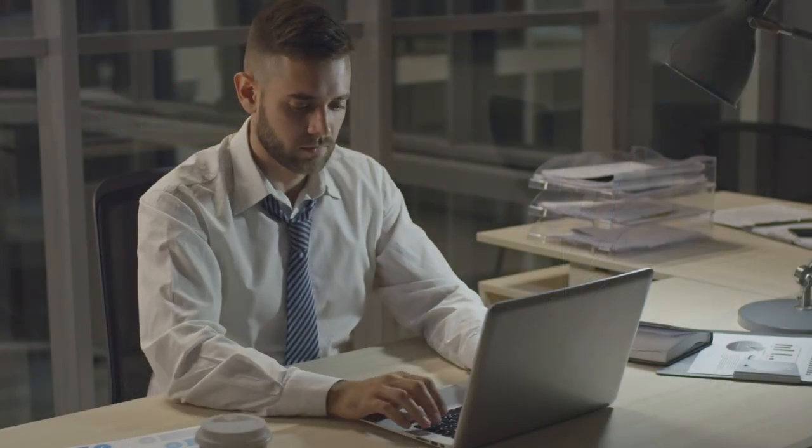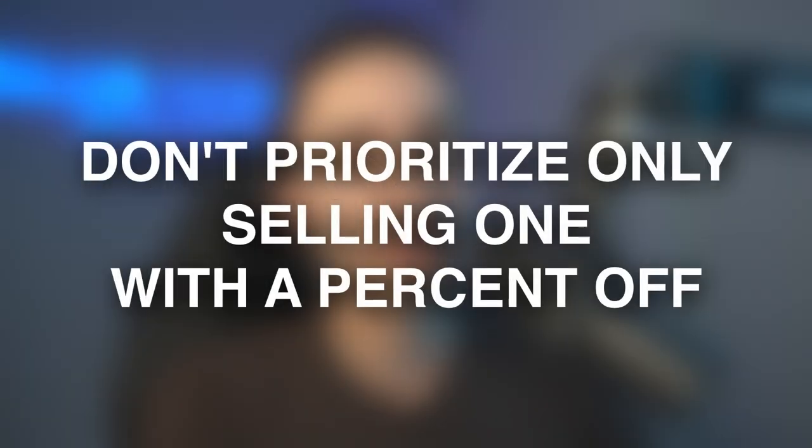You should split test two different landing pages — one that says buy two versus one that says BOGO — to see which one converts better, because you really don't know. You want to avoid the mistake that every dropshipper makes of only prioritizing buying one, always doing $34.99 at 30% off with a comparative price of $49.99 or $70. That's not how you want to do things.